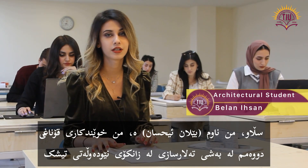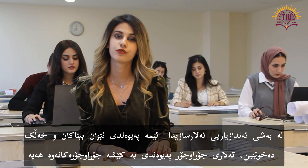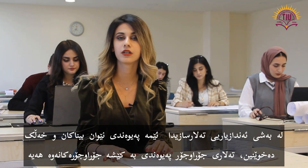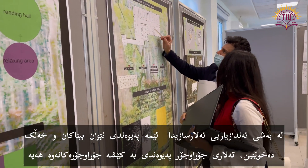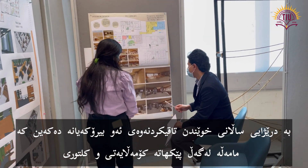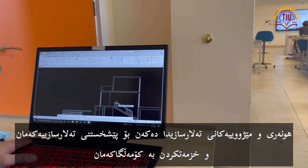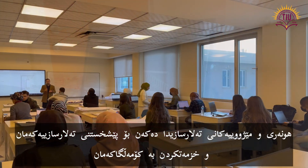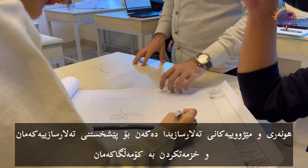Hello, my name is Benan Ahsan. I am a second-year student in the architectural department at Tishkin International University. In the department of architectural engineering, we study the relationship between buildings and people. Various buildings are associated with various issues, and throughout the studying years we experiment with ideas dealing with cultural, artistic and historical components of architecture to develop our architecture and serve our community.